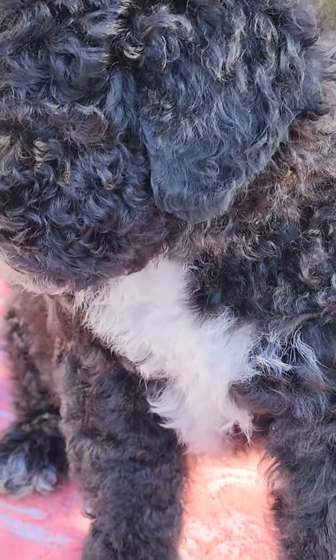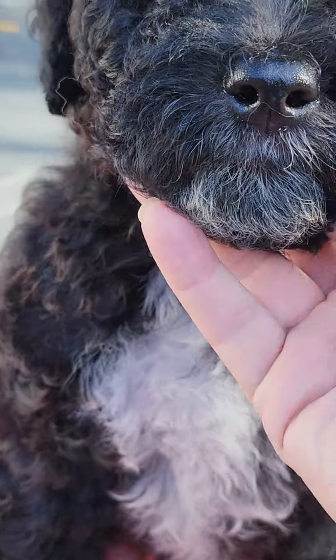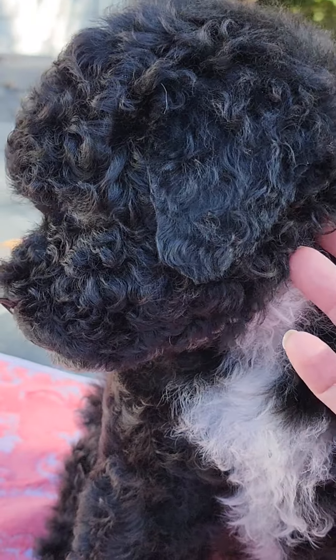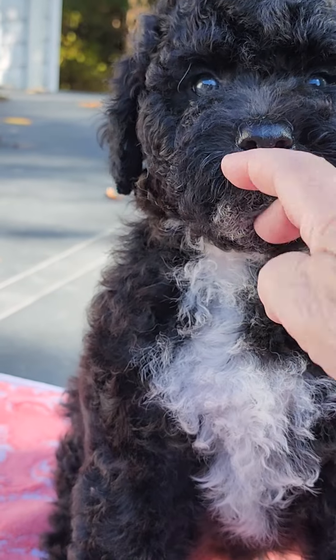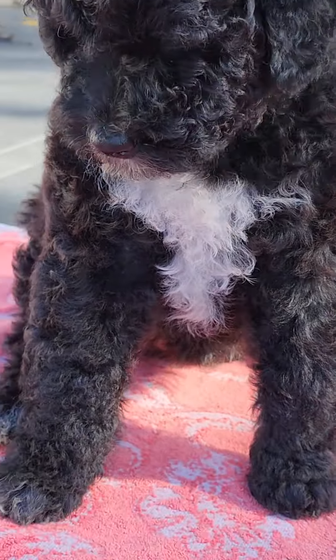This is Little Miss Ladybug, and her name is Luck Be A Lady. She has just this little bit of white on her chest, and that is just about it.